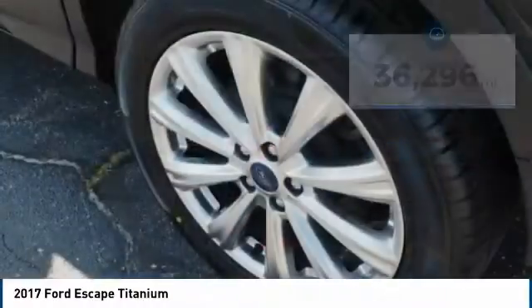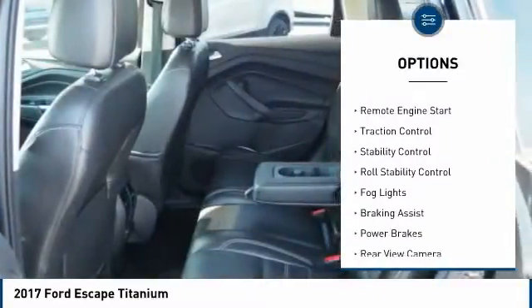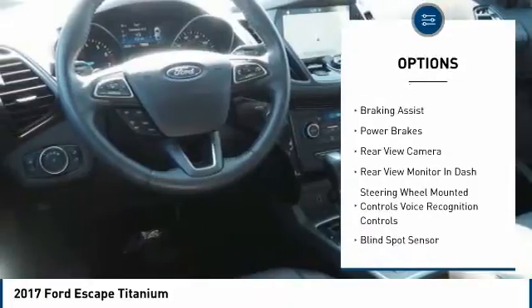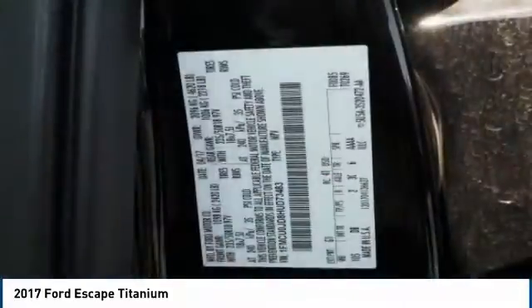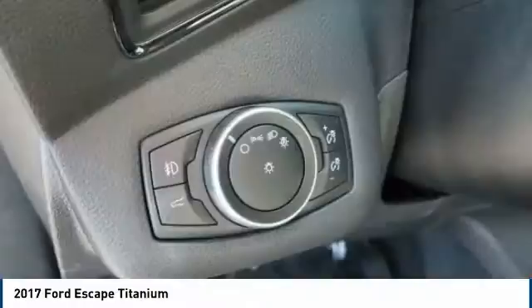Here are some of this vehicle's great options: power windows with safety reverse, electronic parking brake, roof rails, remote engine start, traction control, stability control, roll stability control, fog lights, braking assist, power brakes. This beauty will make even your house keys jealous. Drive it today.